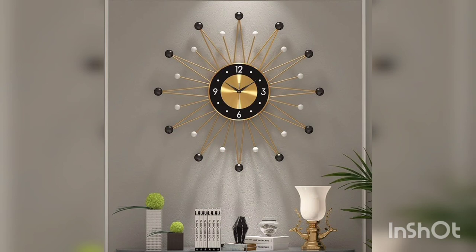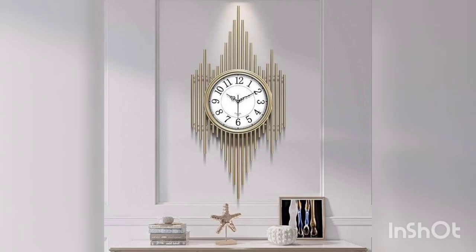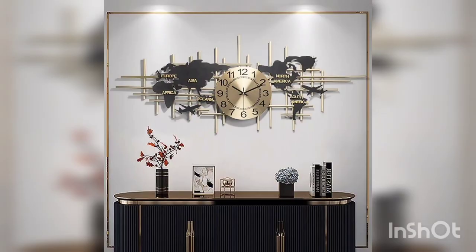Whether you are looking to fill an empty wall space or enhance your existing home decor theme, metal wall clock decor provides a unique and functional option that will make a statement.